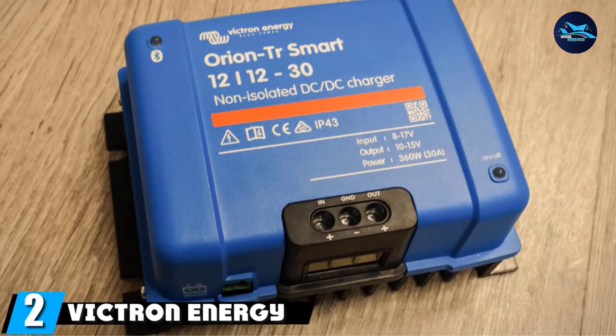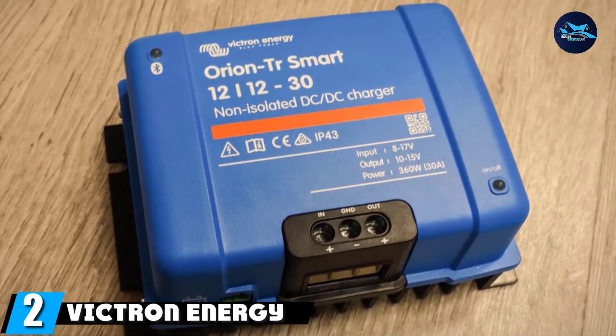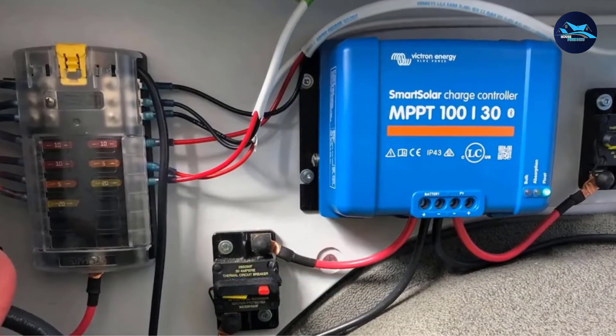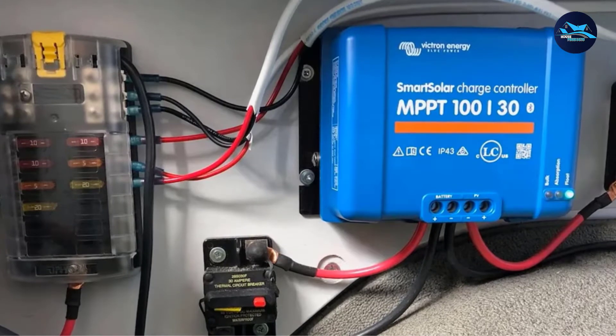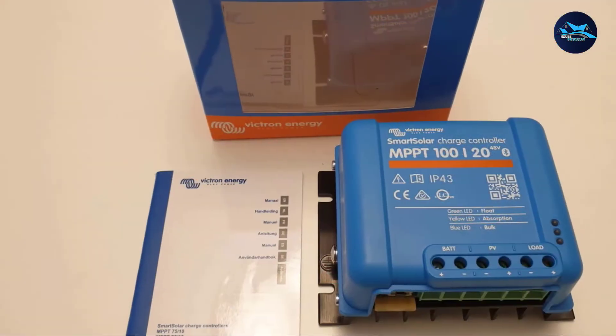Moving on to number two, we have the Victron Energy Smart Solar MPPT. The Victron Smart Solar MPPT 100-20 model is made by the well-known high-quality manufacturer based in the Netherlands, Victron Energy. With an intelligent and lightning-quick system, this charge controller for solar panels is a great choice for those unfamiliar or new to solar system installation.